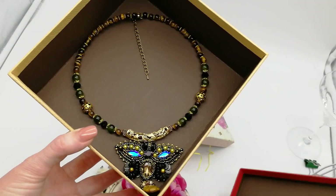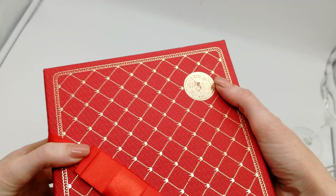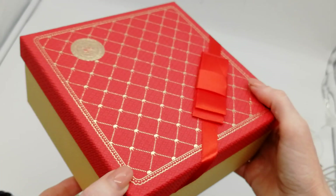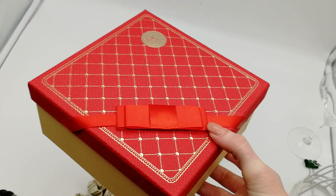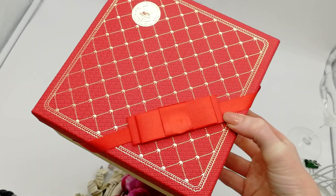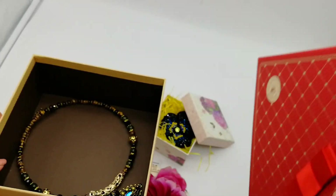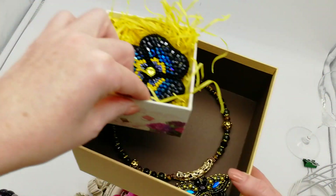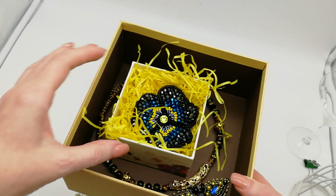Ну и коробочка такая очень хорошая по качеству, из хорошего картона сделана, ровная совершенно, не кособочет нигде. И такую коробочку можно использовать в каких-то хозяйственных нуждах, для чего-то — всегда пригодится. И вот эту брошь, которую вторую Юля заказала, я поставлю вот сюда внутрь и закрою. Всё сходится.